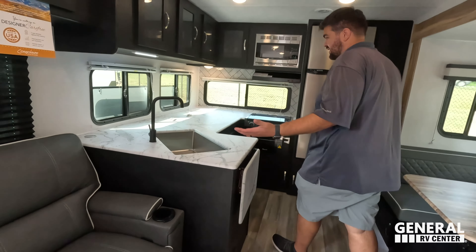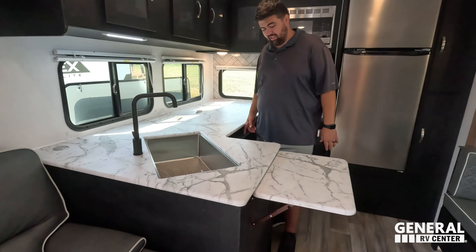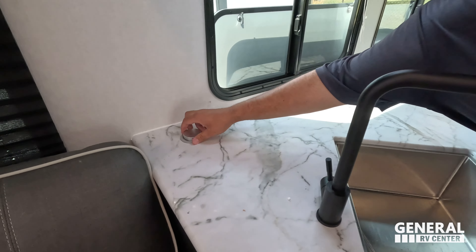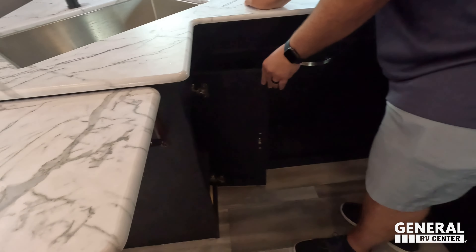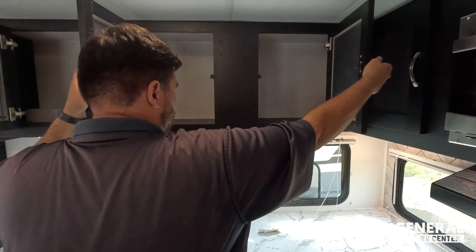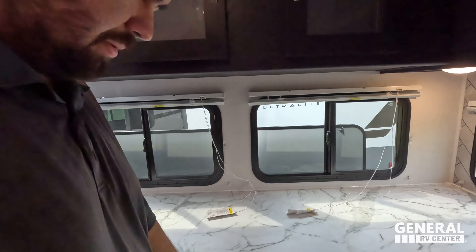Look at all of that countertop space — this is phenomenal for a travel trailer, and they even gave you an extra extension. You've got a nice single-bowl sink, regular faucet, a nice tower of power right there, some storage here, and up top all the way across you have great storage. Two windows here on your camping side, and again, look at how much countertop space this is.